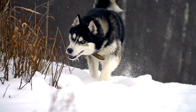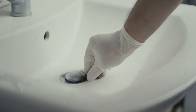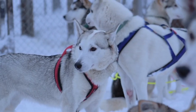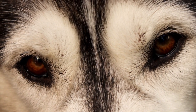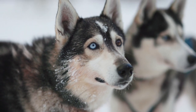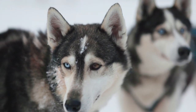Bathing: Siberian Huskies generally do not have a strong odor and do not require frequent baths. Occasional baths, especially during shedding periods, can help keep their coat clean and healthy. Nail care: Regular nail trimming is crucial to prevent discomfort and maintain paw health — introduce nail trimming gradually to ensure a positive experience for the dog. Ear and dental care: Check the ears regularly for signs of infection and clean them as needed. Additionally, brush the dog's teeth regularly to maintain good oral hygiene.